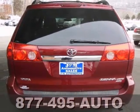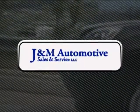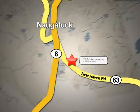Come in and take it for a test drive. You'll see a difference at J&M Auto Sales. Call or stop in today. We are conveniently located at 820 New Haven Road in Naugatuck, Connecticut.